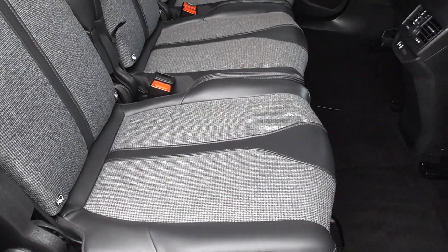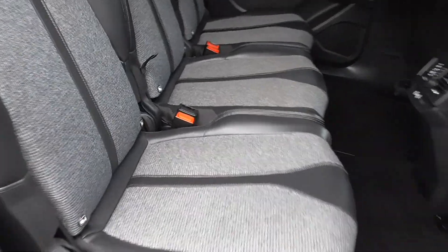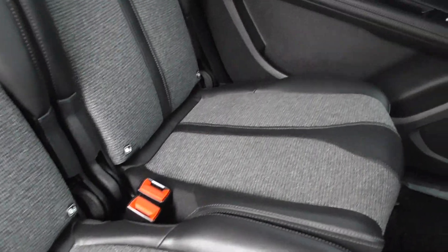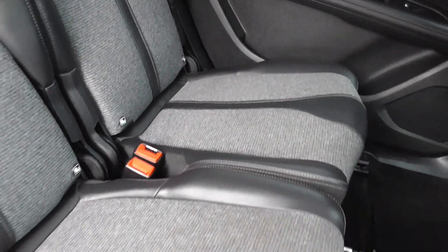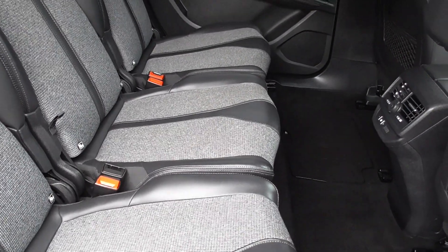We've got three seats in the rear. So if you do have younger ones, these are all ISOFIX bases. Most family cars will only fit two child seats in — this will take a third one in the middle. Or you can have two child seats and an adult in the middle.